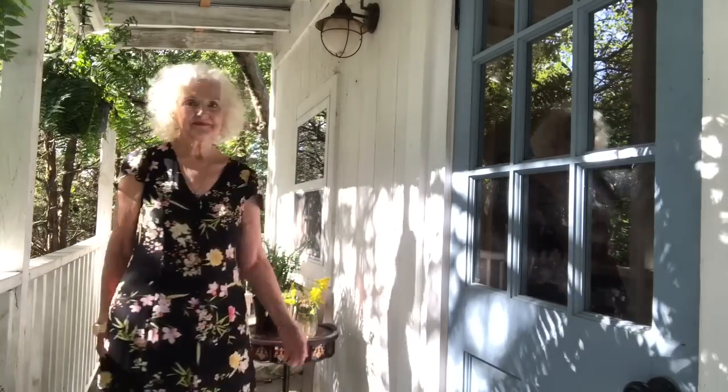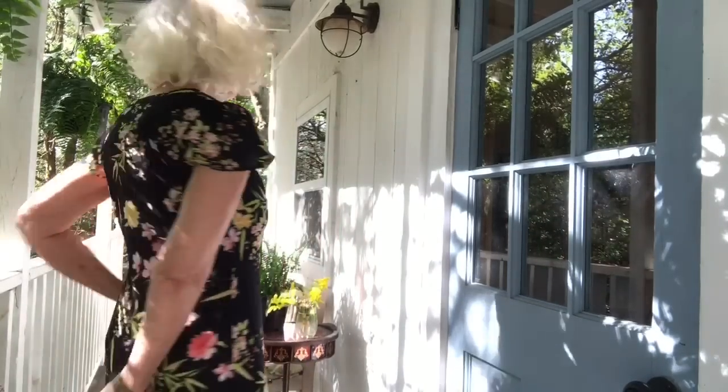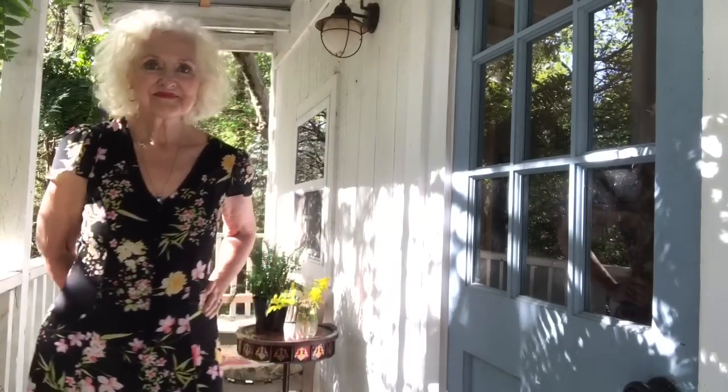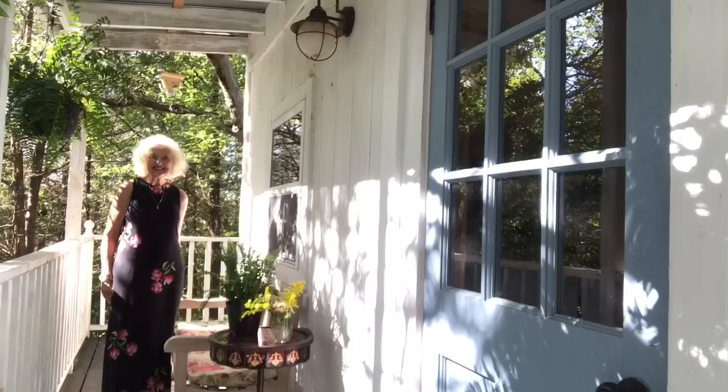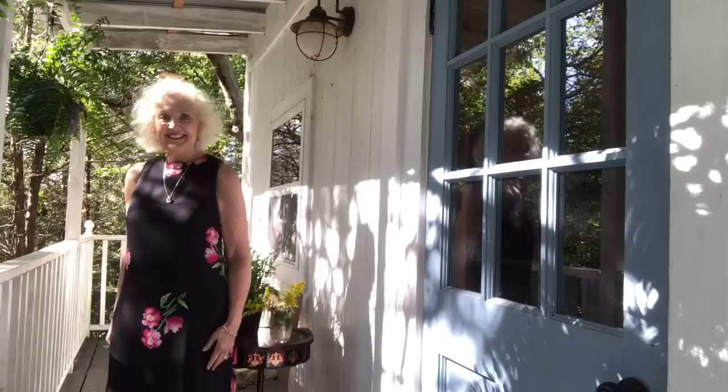And this is another maxi dress with buttons down the front. It has a tiny little sleeve. It's more flattering on my arm when I have some kind of a cap sleeve or a little flounce sleeve. I like dresses also that show off my waistline, while I still have one.